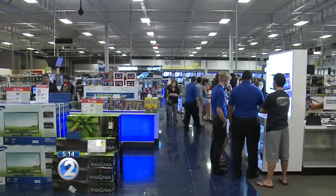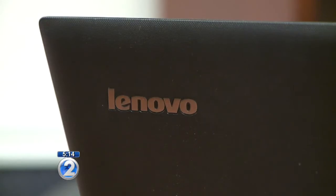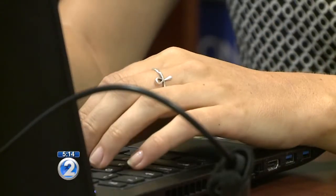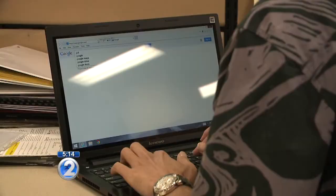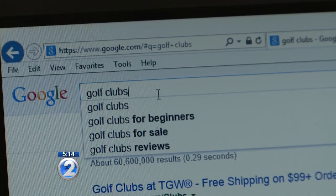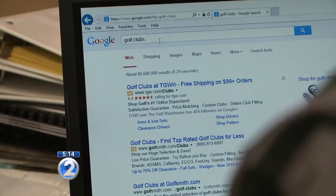It was a hot item in 2014, but now Lenovo is in hot water after it was discovered the company installed a software program called Superfish on its computers. So just what is Superfish? Well, it works by analyzing what you search for on the internet and it provides you with alternatives. So for example, if I'm searching for golf clubs, I'll see ads that pop up selling golf shoes or even golf bags.